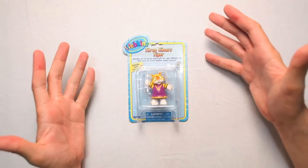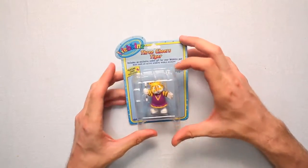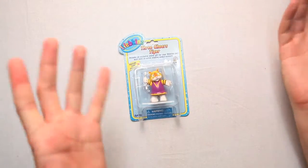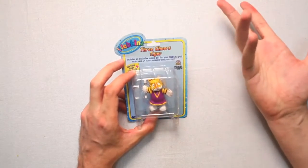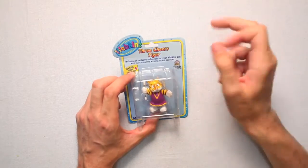This is the Webkinz Three Cheers Tiger figure. Look at that — it's a male tiger cheerleader. You know, because those exist. It includes an exclusive online gift for your Webkinz pet. We all got those.